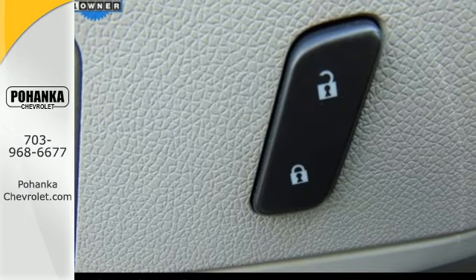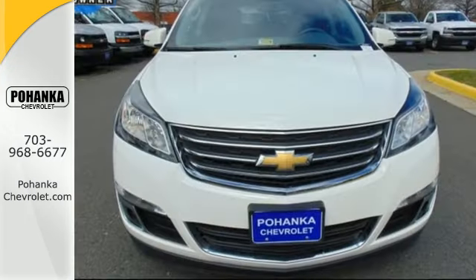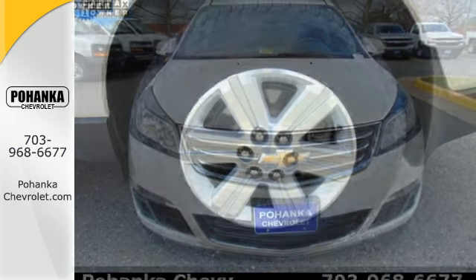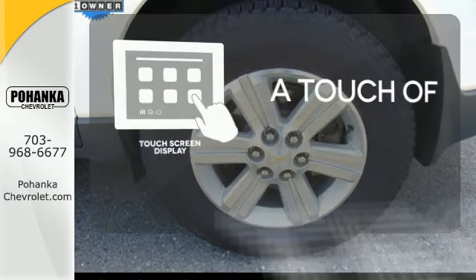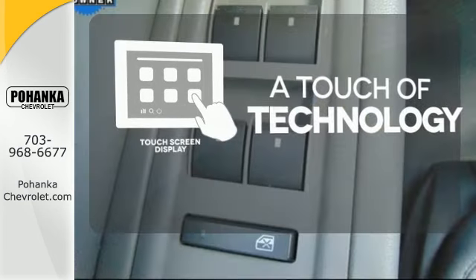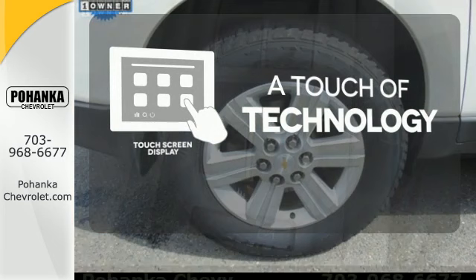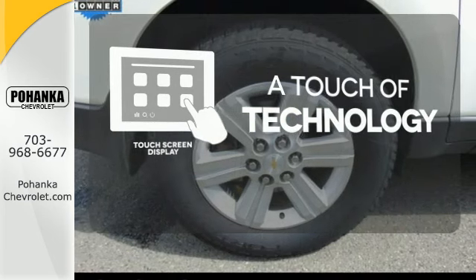With seating for up to eight and class-leading cargo room, you'll have space for everyone and everything along the way. Say goodbye to an endless array of confusing knobs and buttons and say hello to attractive and seamlessly integrated technology with the included touchscreen display.